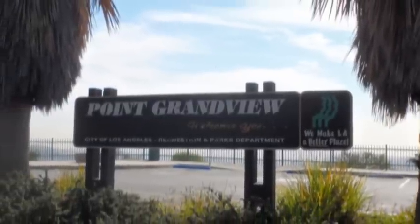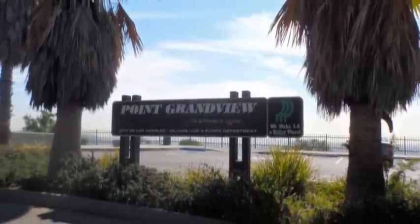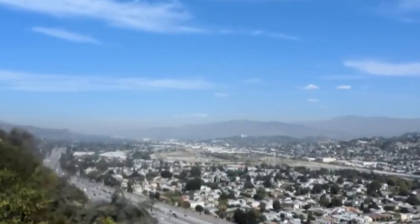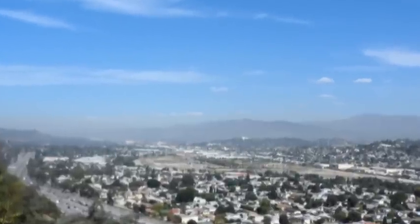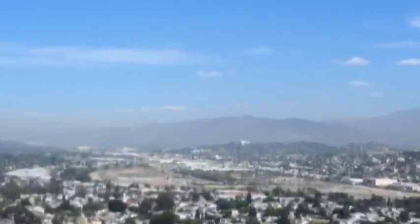Then we reach another viewpoint, this one called Point Grandview. Looking northerly we can see the Hall of the Crucifixion on top of the hill in South Glendale in Forest Lawn Memorial Park, with the San Gabriel Mountains in the background.